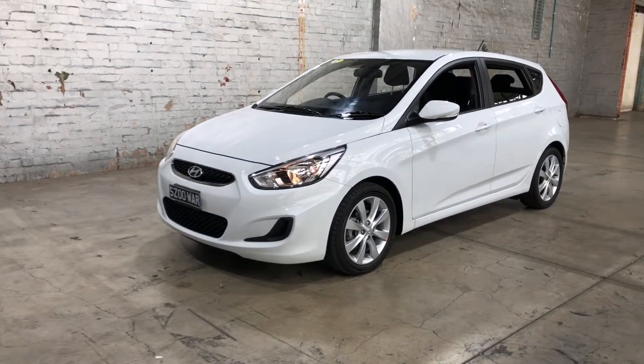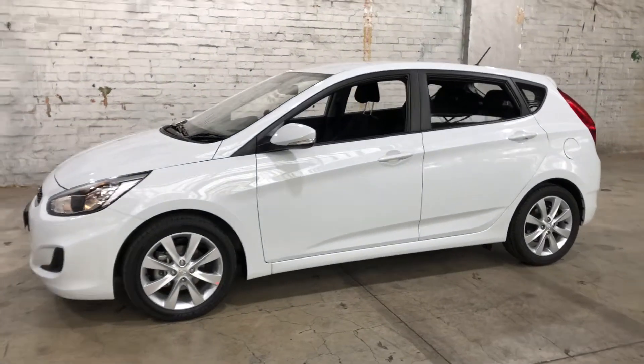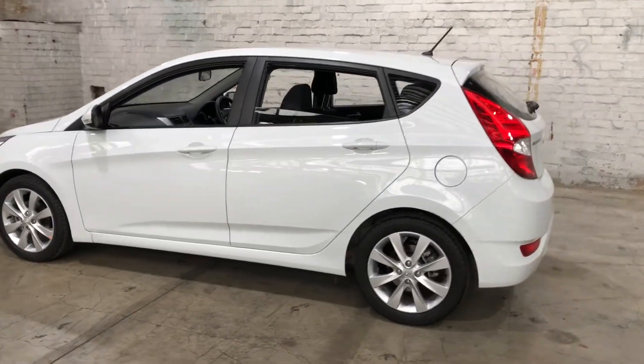Hey guys, thank you for your enquiry on our 2018 Accent. This Accent is powered by a 1.6 litre four-cylinder engine with a fuel efficiency of just 6.6 litres per 100km.